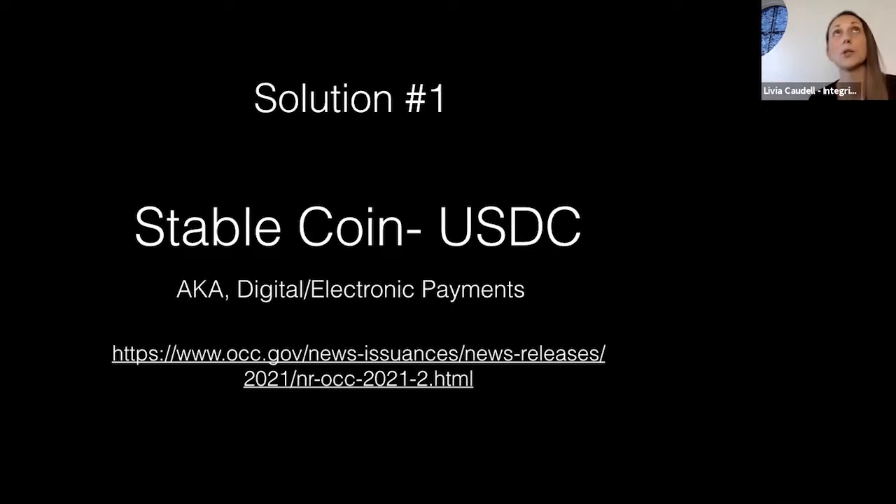As soon as money is pulled off that card, it immediately converts to USDC — a stablecoin. Yes, it's a cryptocurrency, but there's an important distinction: it's not volatile. Bitcoin and Ethereum are very volatile, but if you click the link in this presentation, it will take you to a page that explains USDC in detail.